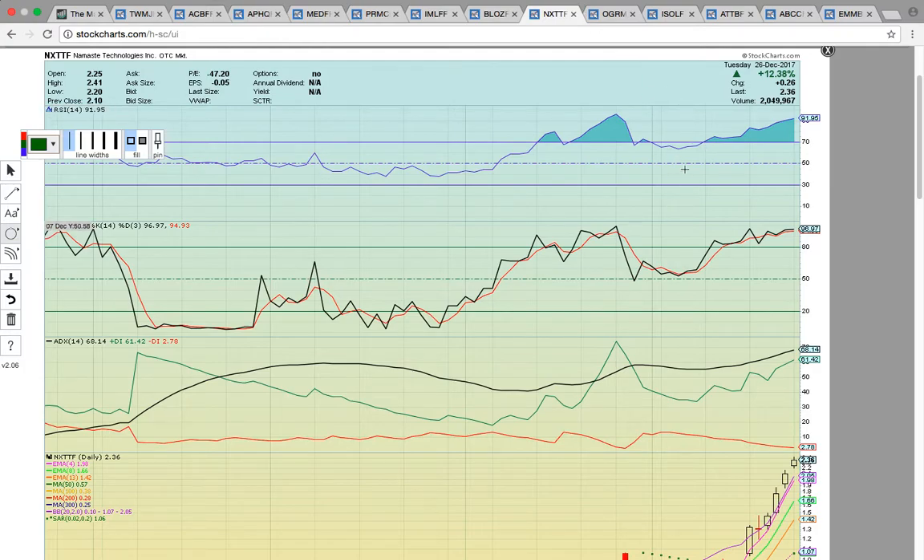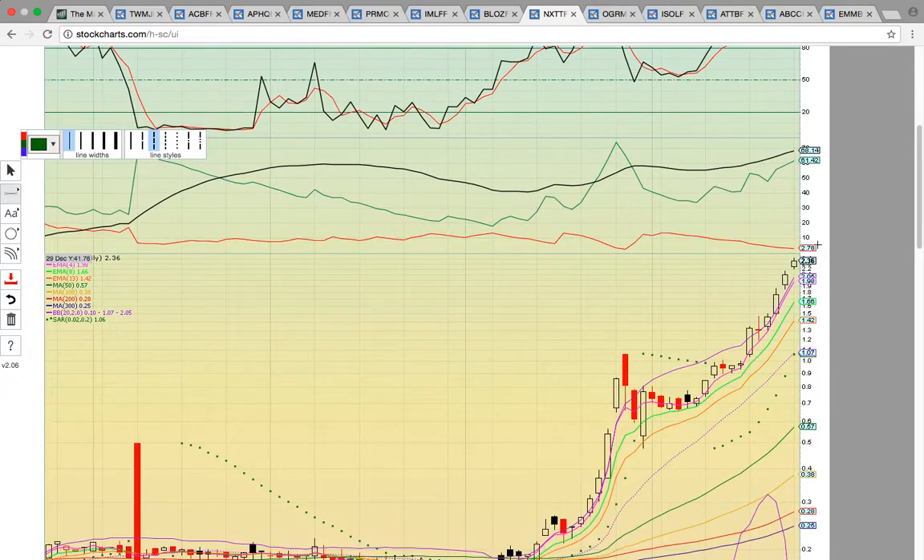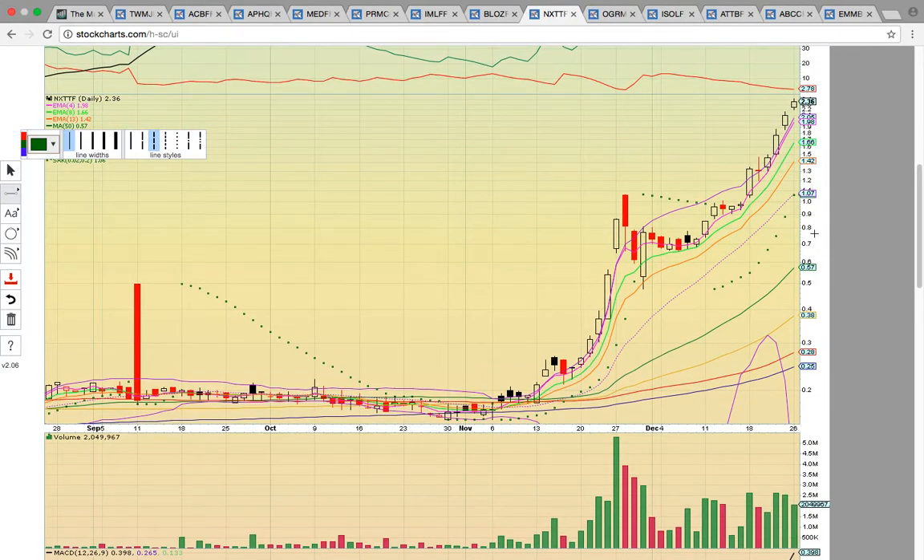NXTTF — this thing is crazy. It's up every single day, up another 12% today. RSI is super frothy at 91, so you just have to be ready for this thing to take a breather. Nothing goes straight up. You don't want to be the last one holding the bag — it becomes like a game of hot potato at the end. You don't want to be the guy who paid the high entry point and then got stuck when it pulled back. If you're going to be a chaser and you chase on the way up, you should follow the intraday charts. If the intraday charts break down, you should head to the sidelines.